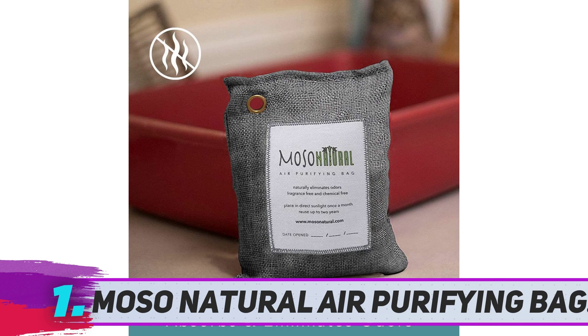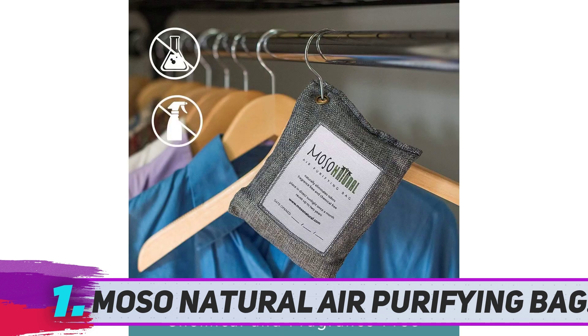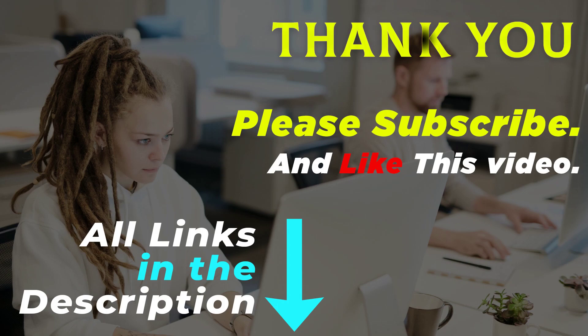To keep it fully active and functional, you need to leave it once a month in direct sunlight for a few hours. The sunlight dries up the moisture absorbed by the charcoal, and it gets ready to absorb harmful odor again. Once you have used it, you can safely dispose of it by burying it in the garden soil.